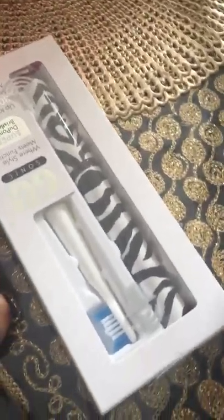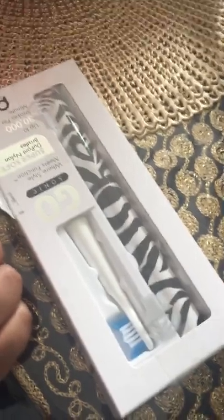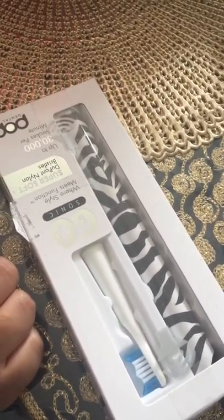So this is a brush I got. It's like an electric toothbrush — it's got a leopard print on it, it's black, and it's got a case on it. It comes with an extra head and battery as well. It's a really nice travel brush to take on holiday.